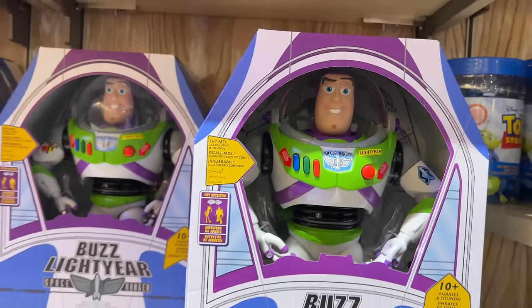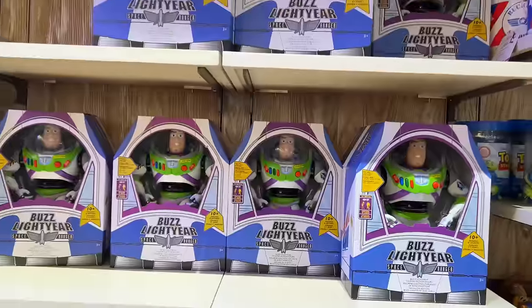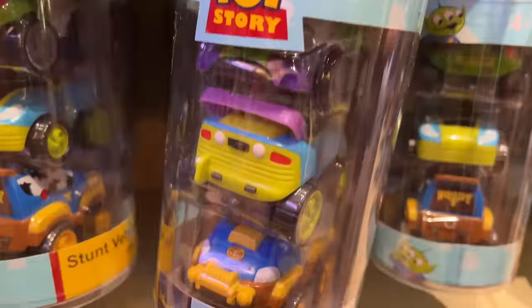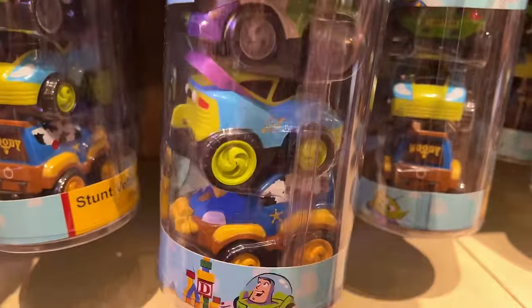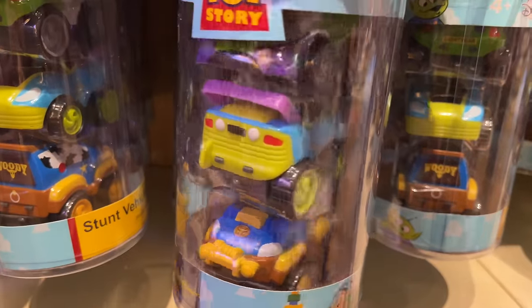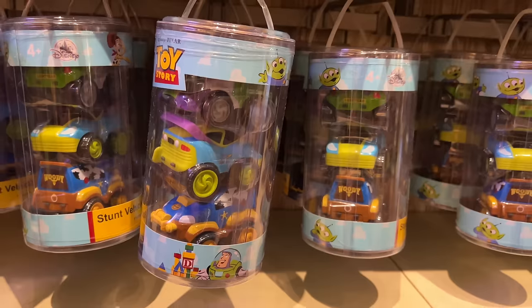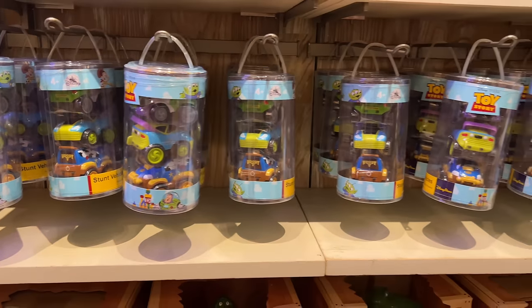It's always nice to find a wall of Buzz — it reminds me of Al's Toy Barn to see a bunch of Buzz boxes together. Here we have this awesome vehicle pack with three cars themed like Woody, the alien, and Buzz Lightyear. It's a nice little set.